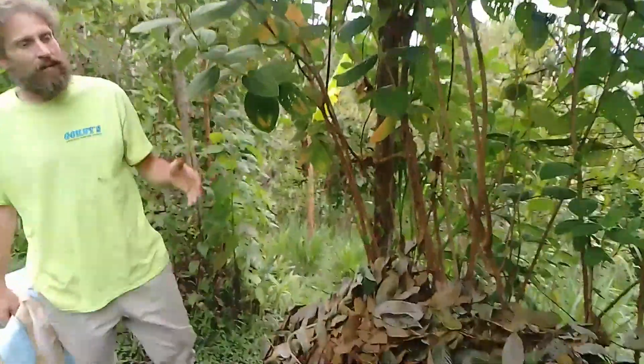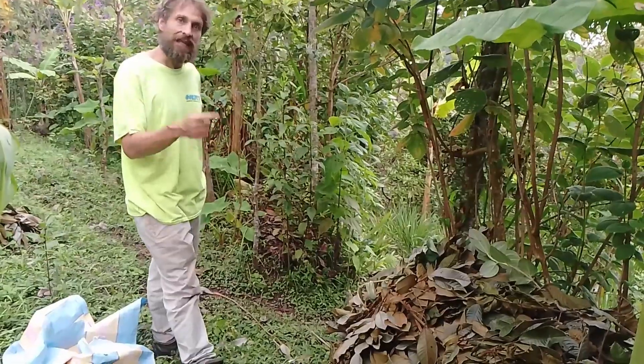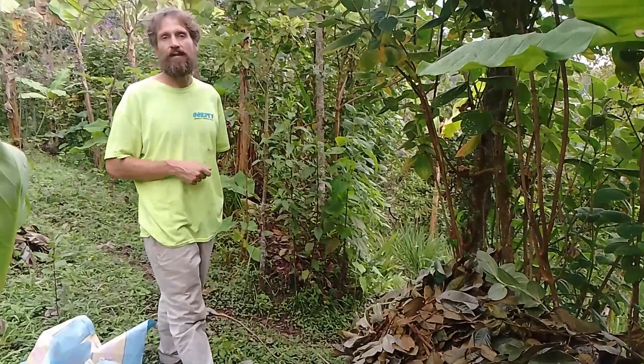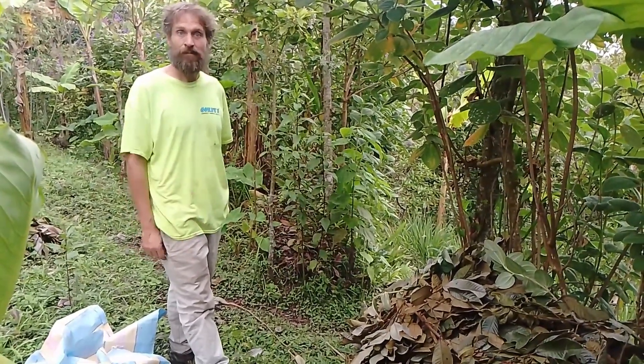There's something to be said for always having a place to put decomposing biomass. There are a lot of plants that enjoy the micro-conditions created by just this biomass contour. I've spent the last week pruning my trees and bushes here in Colombia.